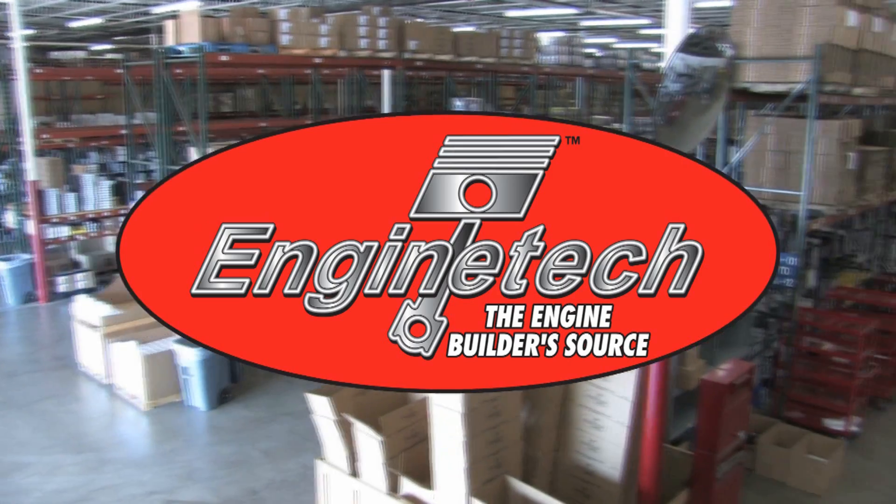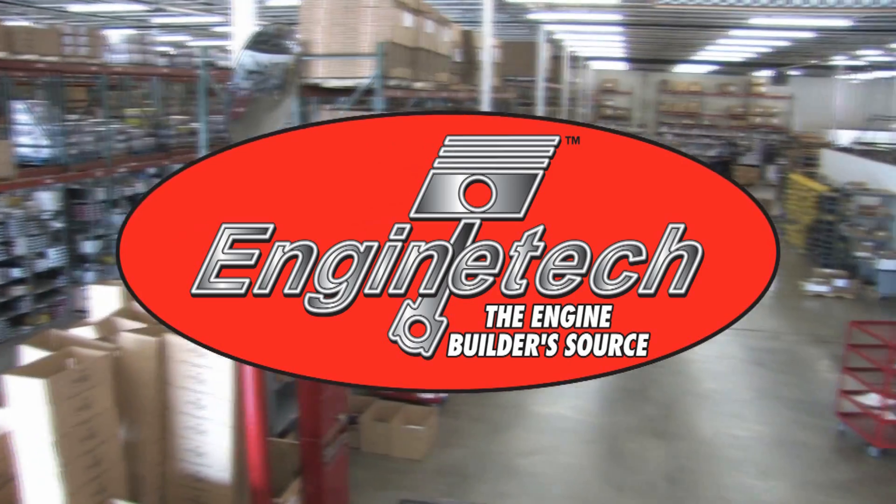Enginetech, the engine builder's source, presents the Enginetech product videos.